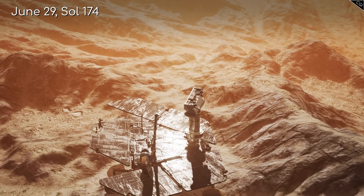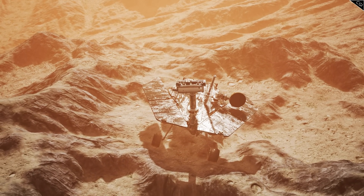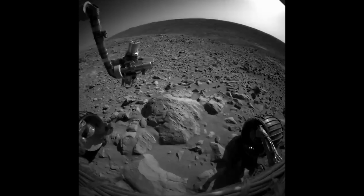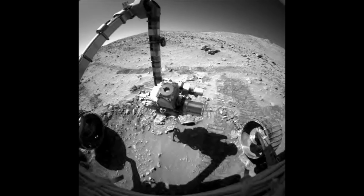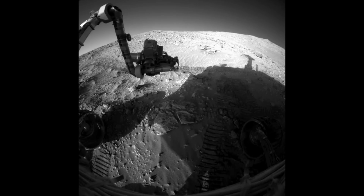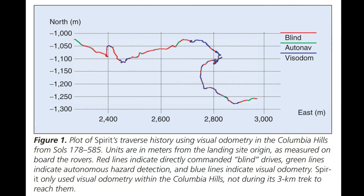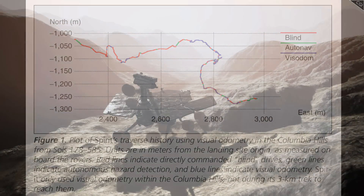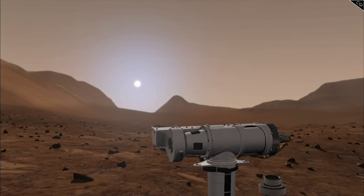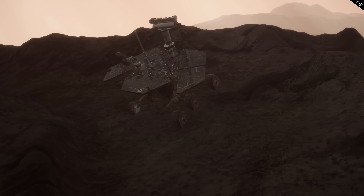On Sol 174, Spirit began a 3000m tune-up to help itself get in better shape for its oncoming missions. One fix was a front hazard avoidance camera calibration, as Spirit had begun to experience a 2–3cm inaccuracy in predicting the actual location of targets. To help fix this, Spirit used various arm poses and images to refine its ability to target objects with its stereo hazard avoidance camera. This was followed by a front wheel diagnostic and lubrication to help fix its rotation, as well as visual odometry tests to help Spirit navigate with greater speed.